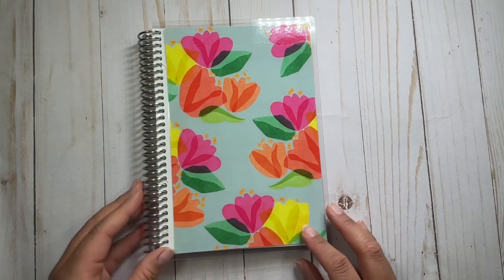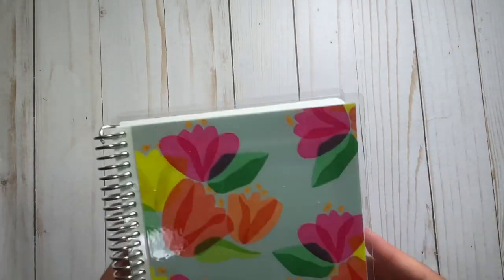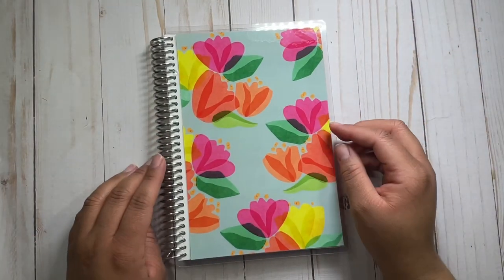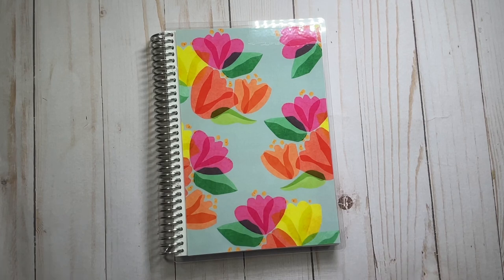Now for our big cover reveal — we have two different covers you can choose from. The first one is the rainbow stripes cover, and you can choose it as a seven by nine or an A5, which I think is great. Then this one here is the spring tulips cover. Let me know which one of these designs you like best. You have to choose one or the other, but you do get to choose the size — seven by nine or A5 — for your planner or notebook.